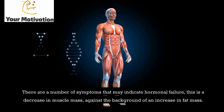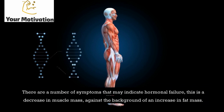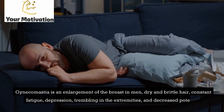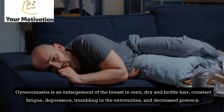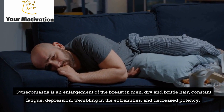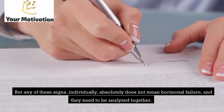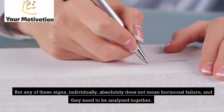There are a number of symptoms that may indicate hormonal failure: a decrease in muscle mass against the background of an increase in fat mass, gynecomastia (enlargement of the breast in men), dry and brittle hair, constant fatigue, depression, trembling in the extremities, and decreased potency. But any of these signs individually does not mean hormonal failure — they need to be analyzed together.